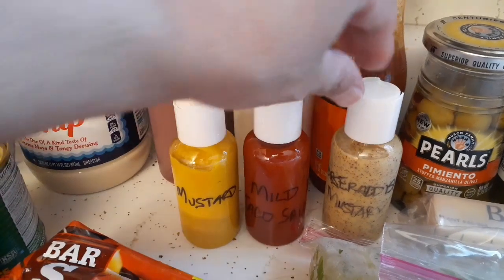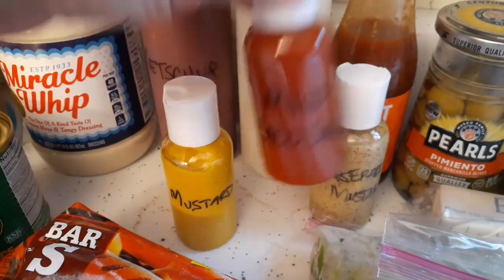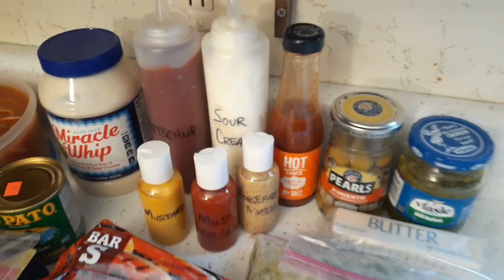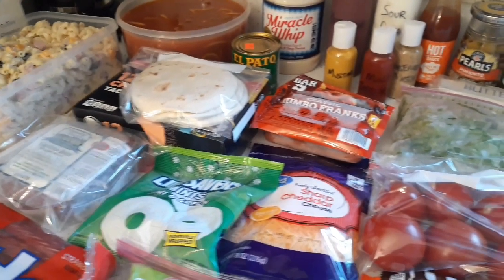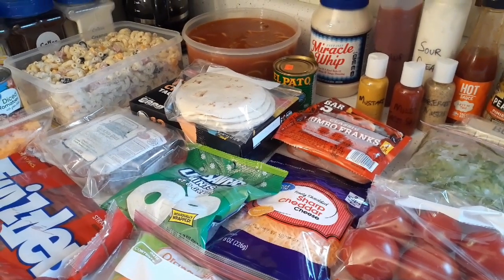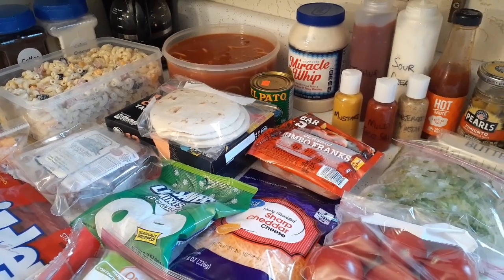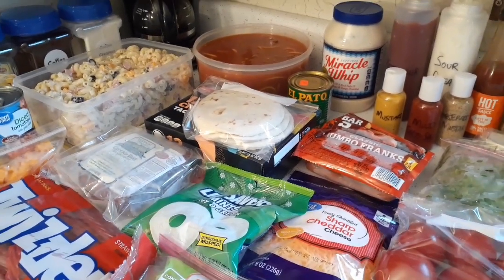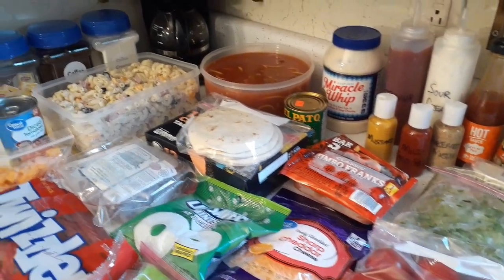I also have some Dollar Tree bottles I was going to use for soy sauce, but we're not making rice this time. I've put in yellow mustard, mild taco sauce for me, and horseradish mustard in case Glen wants it for his pork chop. There's also a stick of butter. I already hooked up our portable refrigerator in the trailer and it's plugged in at about 32 degrees, with sodas in there right now.